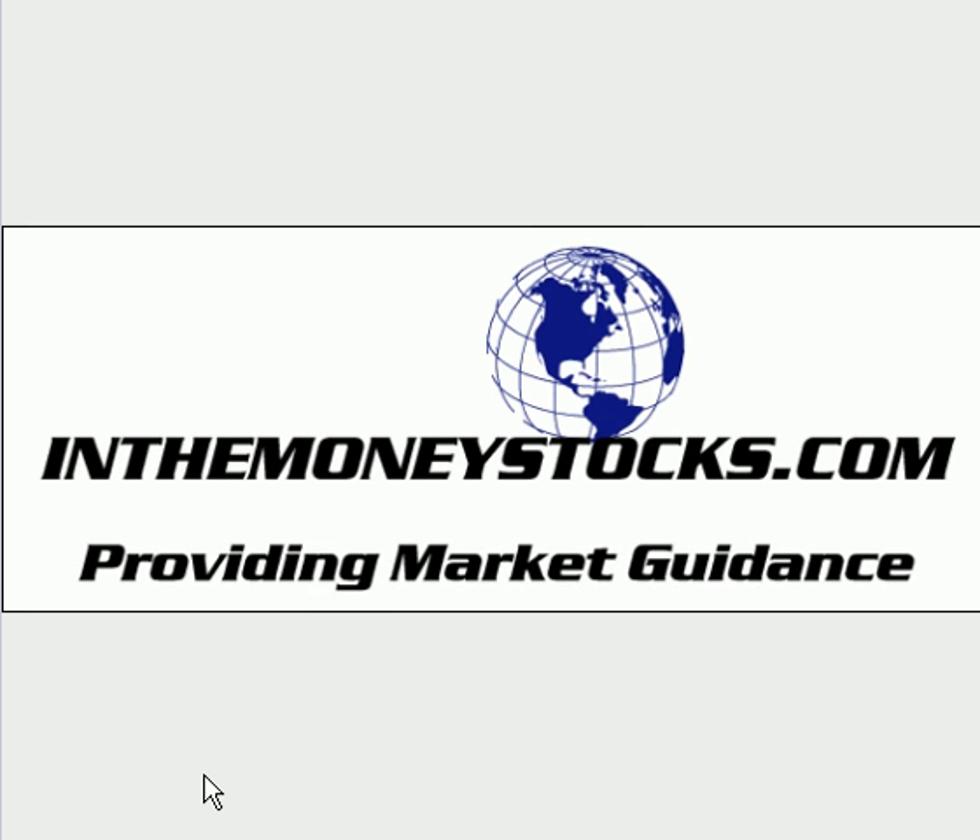Welcome to Market Technical Analysis by InTheMoneyStocks.com for November 6, 2007. Tuesday has come to a close, and it's a little after 5 o'clock here on the East Coast. We want to go over some of the interesting moves today in the market and touch on a few of the interesting facets of what happened today in the gold area, the oil area, the overall market, the indexes, and so forth.